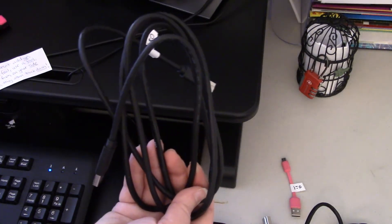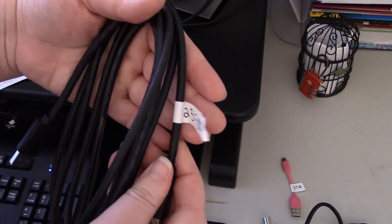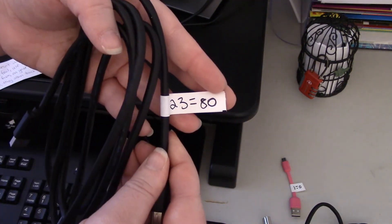Okay, so we have this random electrical cord. It's got some tape with some numbers, and I'll leave the rest to you.